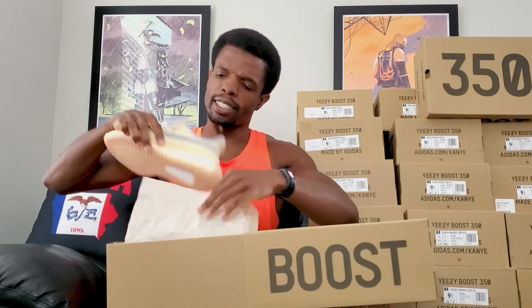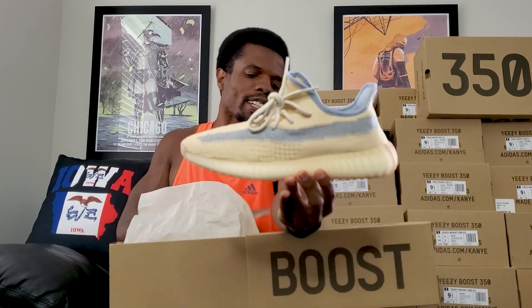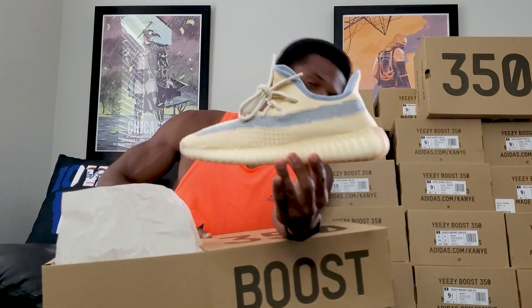Moving into this one — the Linens. Remembering all these names is not so easy. One thing about these is they kind of look like the Desert Sages. I really like the way the stripe is on the side — pretty cool when you hit the flash on it. The Linens were a colorway that people didn't think would look so great, but then it actually did.